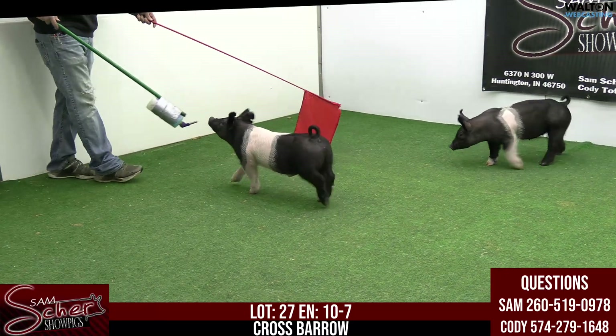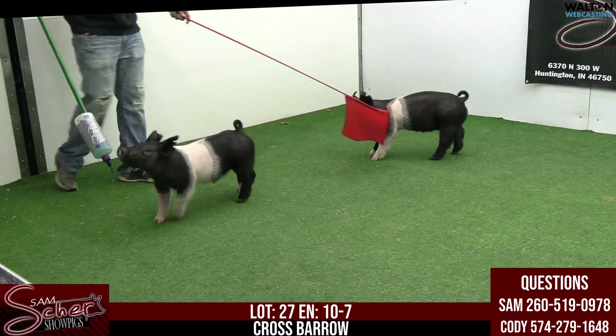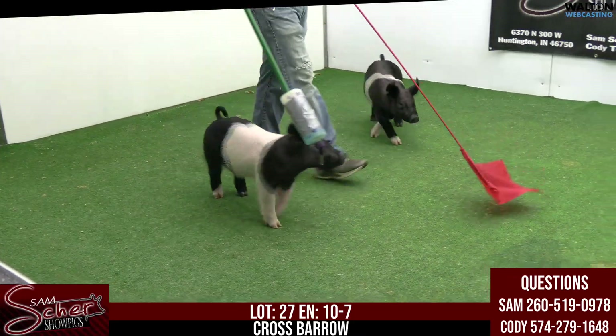Lot 27, 10-7, crossbred barrow, Van Gogh bounced. I love him built like this.